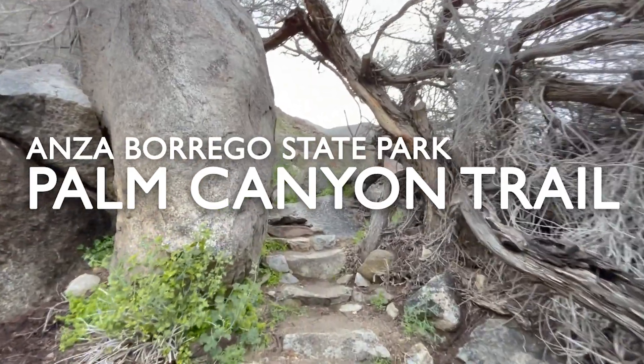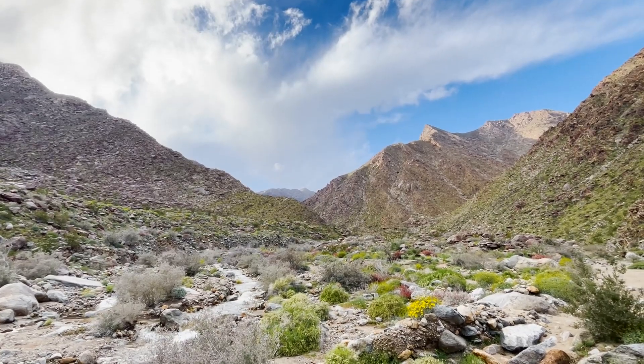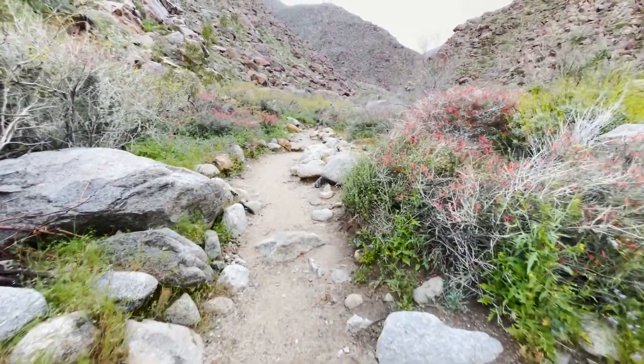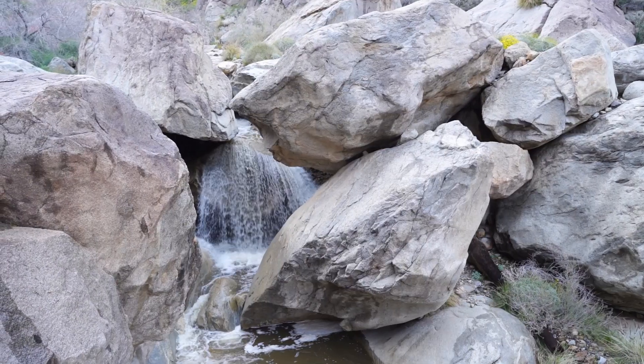Hey everyone. The Palm Canyon Trail in Anza Borrego State Park is one of its most family-friendly hikes. While rain clouds threw off our plans to hike it with the kids, I still managed to walk most of the 2.9 mile loop and saw some interesting landmarks along the way.